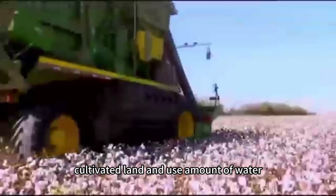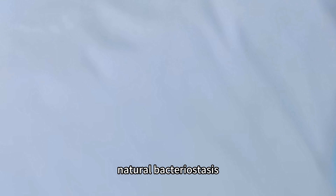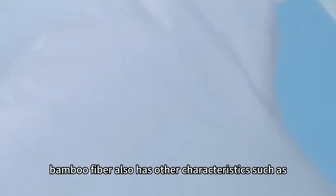Bamboo fiber is made of bamboo which grows in hills and mountains. Bamboo plants don't compete with grain for arable land and do not need fertilizing or watering. It reaches full growth in just 2 to 3 years. When cutting bamboo, intermediate cutting is adapted, which makes bamboo forests grow sustainably.